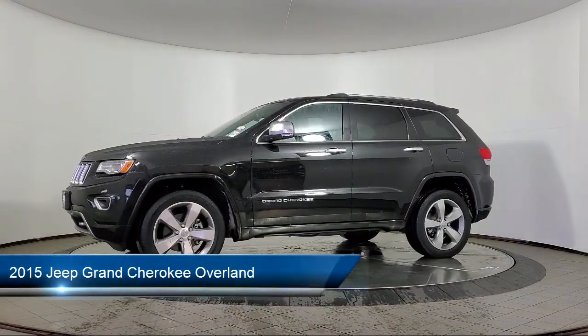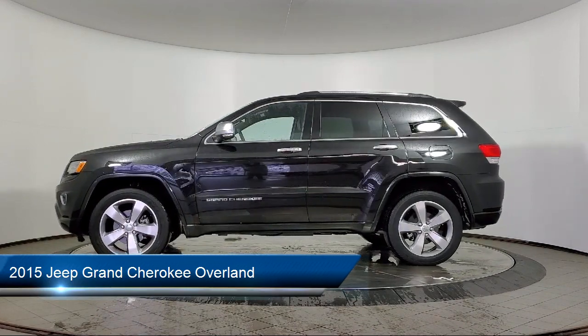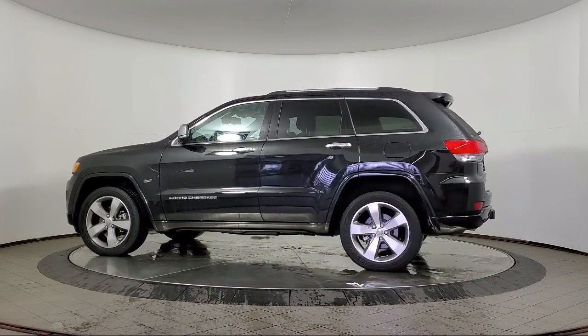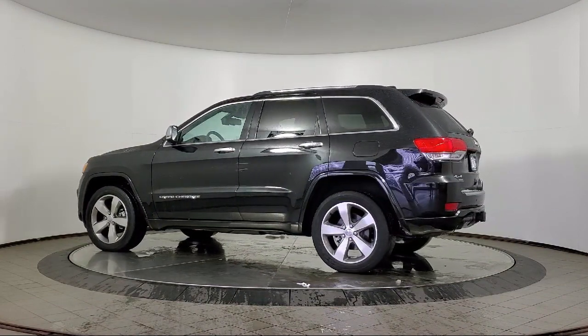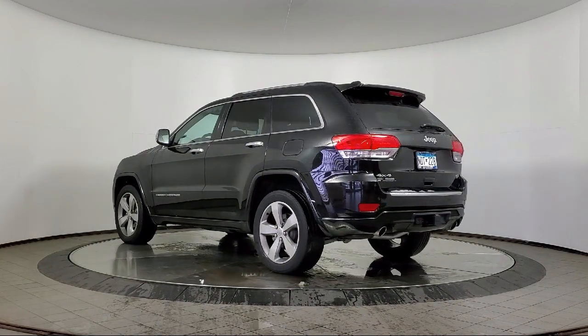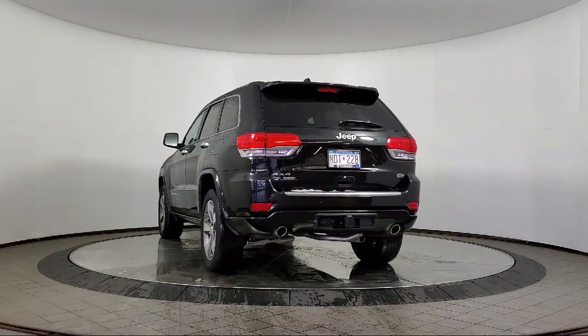It comes equipped with navigation, Sirius XM satellite radio, heated seats, heated rear seats, a backup camera, keyless entry, rain sensitive windshield wipers, heated door mirrors, and has less than 40,000 miles on the odometer.